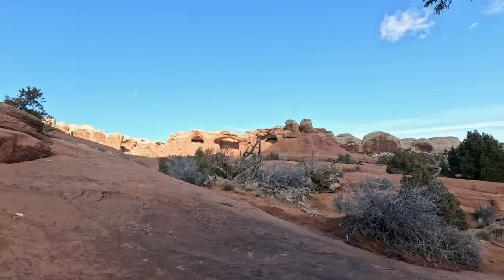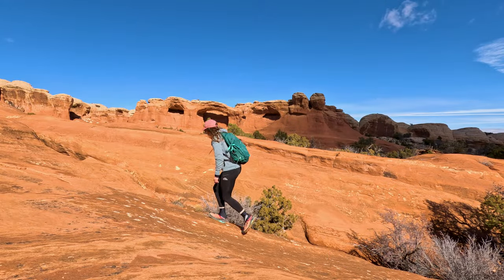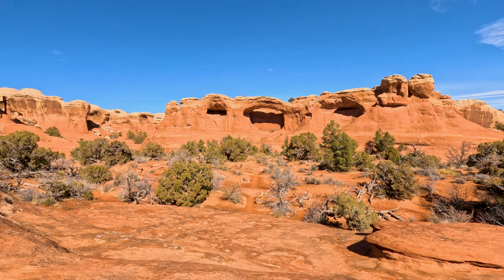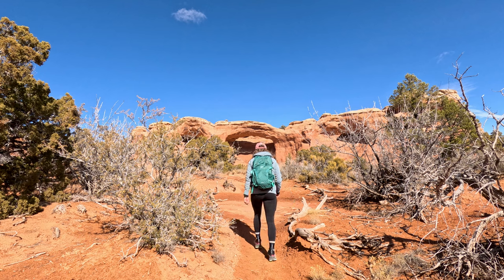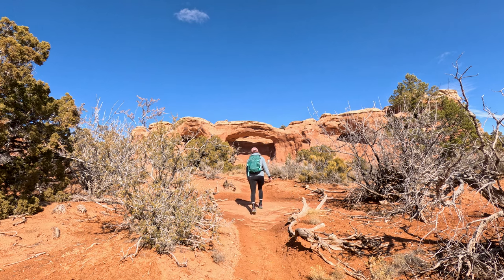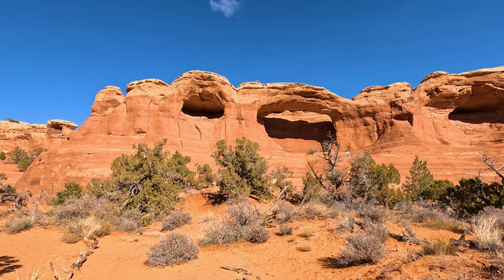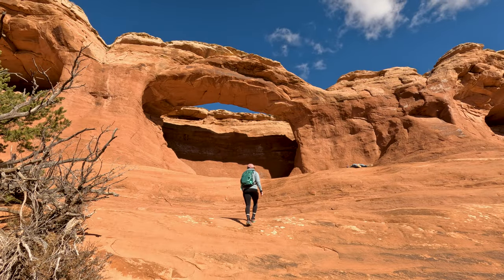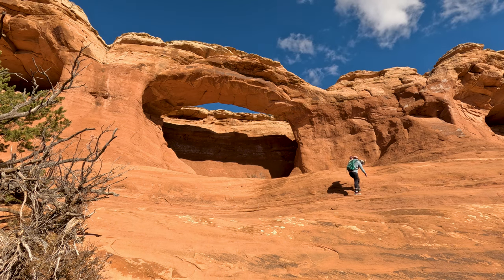The trail continues on to Tapestry Arch. Tapestry Arch is located slightly off the main trail and is known for its delicate, lacy appearance. Brock's already up there relaxing.